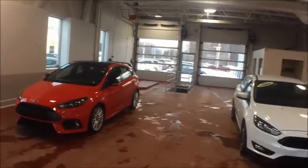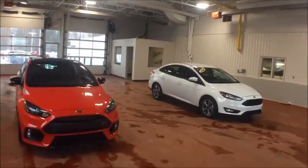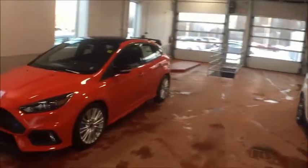The 2018 Ford Focus has a starting price of $16,178. It comes with two different body styles — the sedan, shown here in the white vehicle, and the hatchback, shown here in the red vehicle.